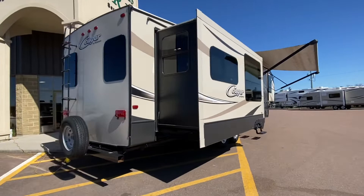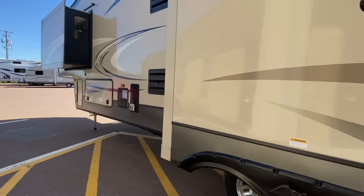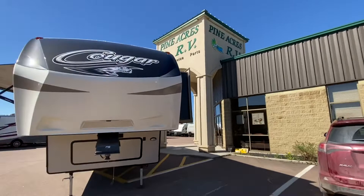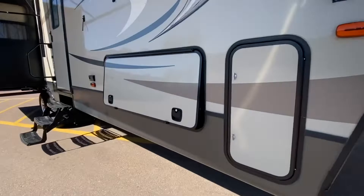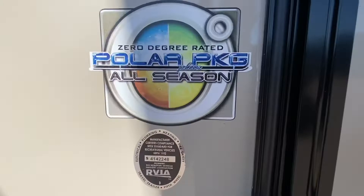Looking at frameless windows, a power awning with LED lights, outside speakers, opposing slides back here. Love this fiberglass cap here in the front. Let me show you the underbelly storage. Ta-da! Aluminum construction out front. And it does have the all season package. Let's go in.